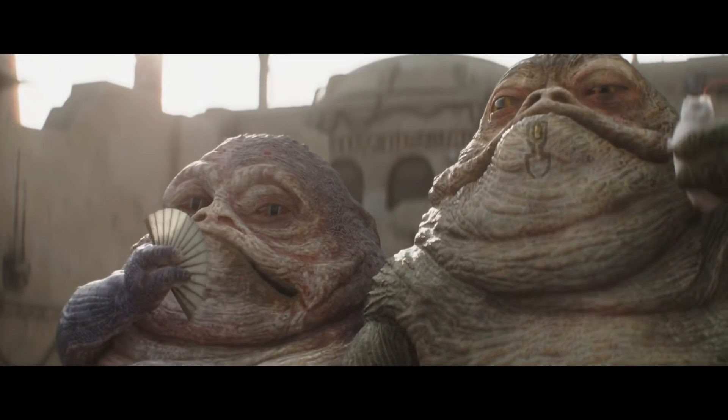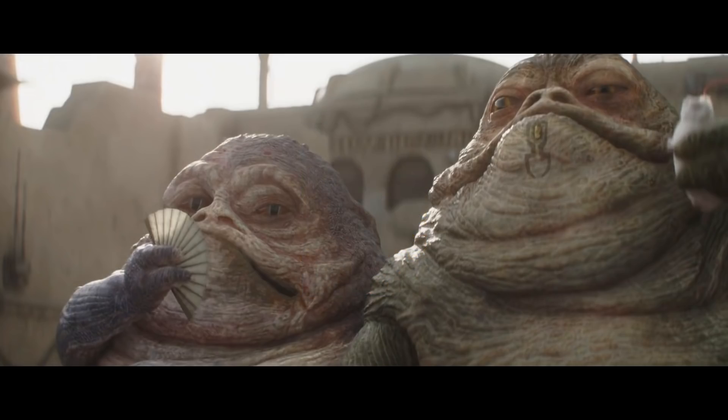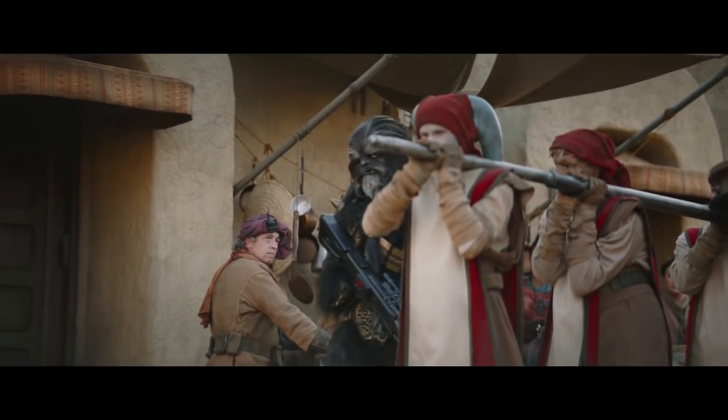Regarding the creature the Hutt twins are eating, some have suggested it's a Hoojib, which was a creature that first appeared in Star Wars Legends — mostly because of the antenna — but there are some major differences, like the Hoojib having bunny-like ears and only two legs. Checking the Star Wars wiki, apparently there's also a Tatooine rat, which is just an Earth-like rat, somewhere in the episode.